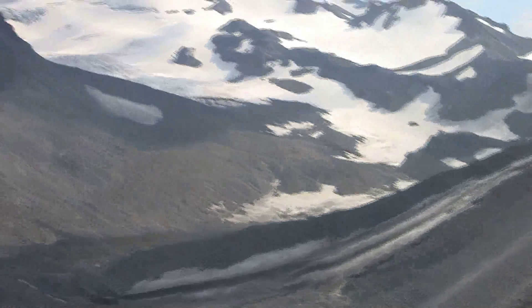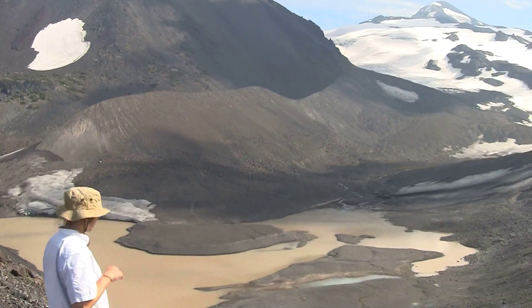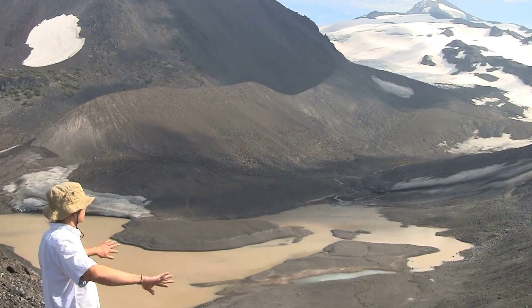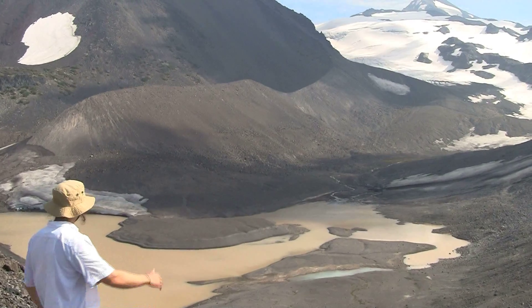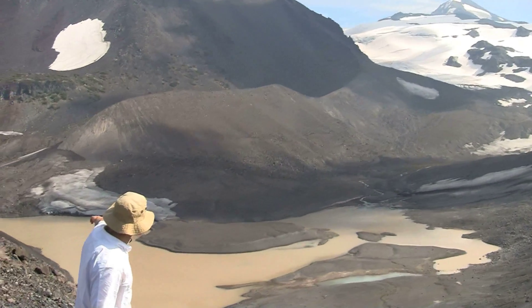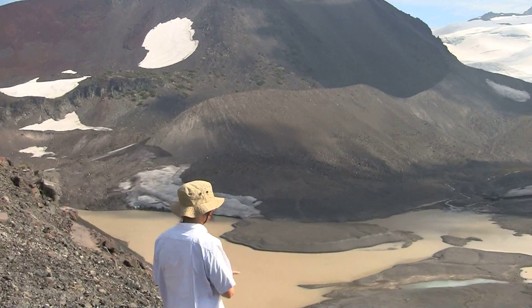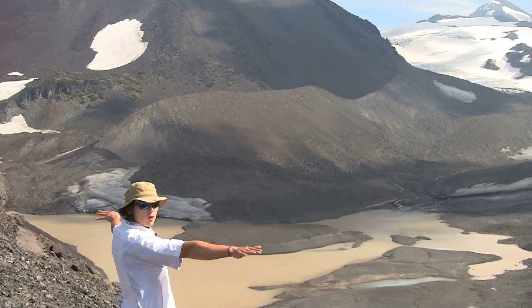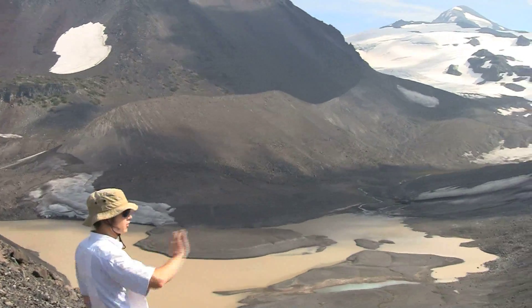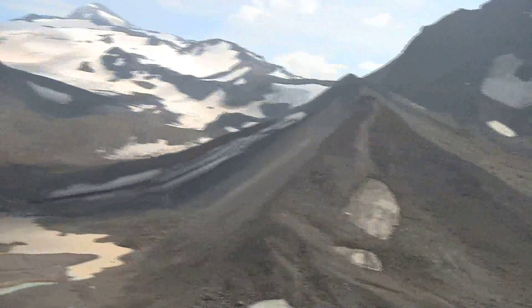As for these moraines, they were created as the glacier advanced and pushed all this debris off to the side. At the Little Ice Age maximum, the glacier's terminus was actually right against this ridge over here, and it actually split and forked — one section of the glacier went west down this direction and the other went uphill to the east.